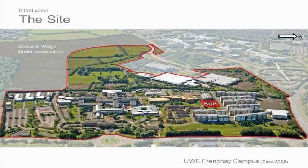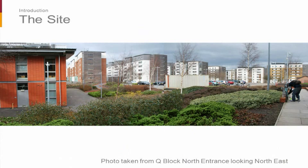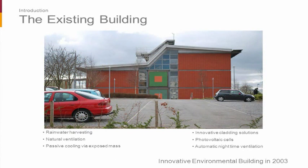The site — you can see the Frenchay Campus bird's-eye view, with the site next to the existing building. A photo taken from the entrance to Q Block shows that when we started designing, the site was a staff car park. The existing building was completed in 2003, designed by White Design — a very innovative, environmental building for its time — and we wanted to continue that forward with Phase 2.